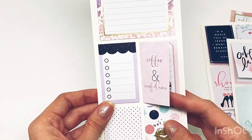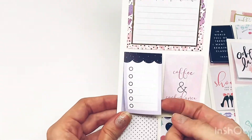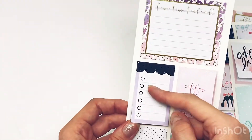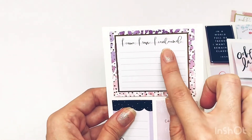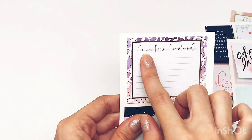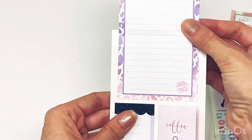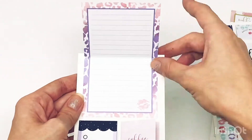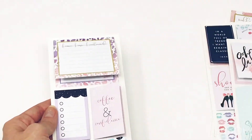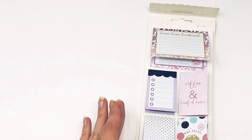'Coffee, contour, and confidence.' Definitely. 'I came, I saw, I contoured.' How cute. I love how spacious this is — I like this one, very nice. So that's everything in the journaling sticker pack and in the Glam Girl multi-accessory sticker pack.